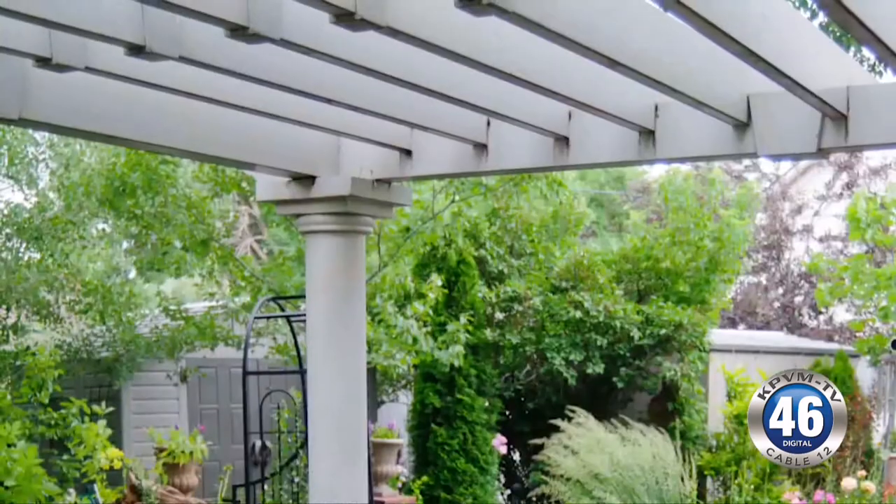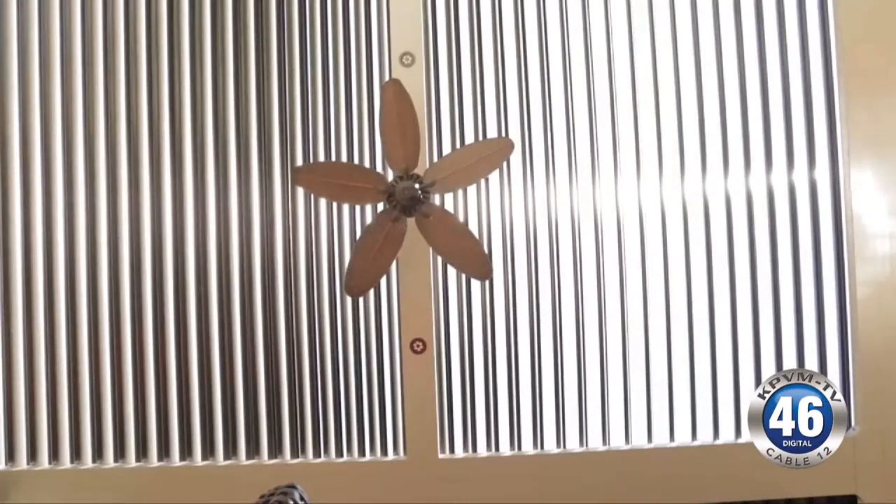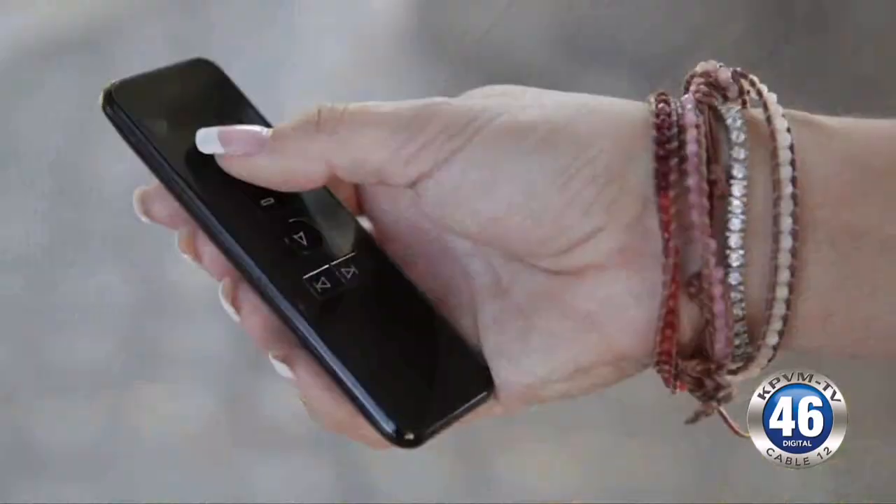Very few people have ever seen it, but they love it. Regular pergolas have been around since ancient Rome, but only recently did they become smart — equipped with movable louvers that allow you to control the right amount of sunlight filtering through.